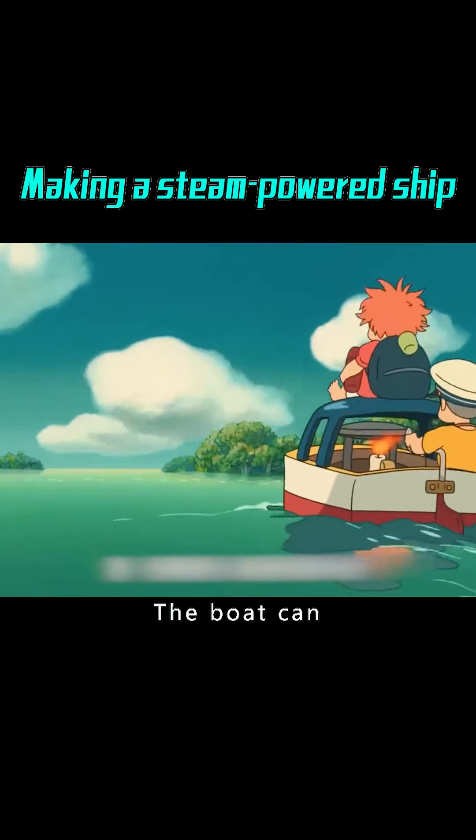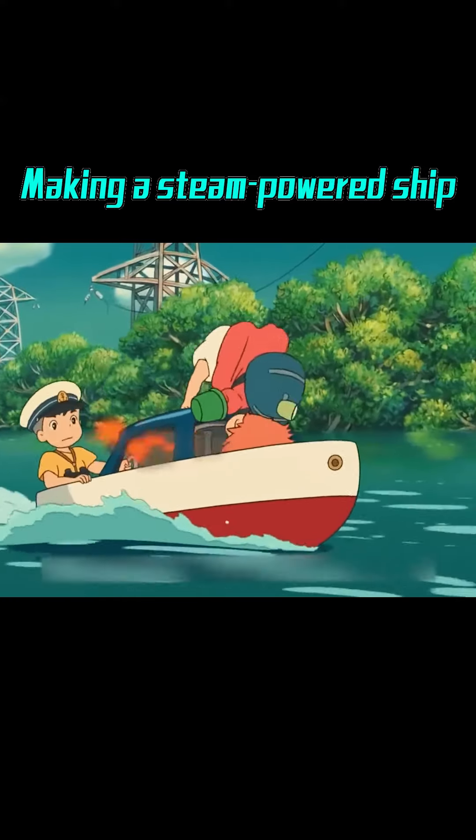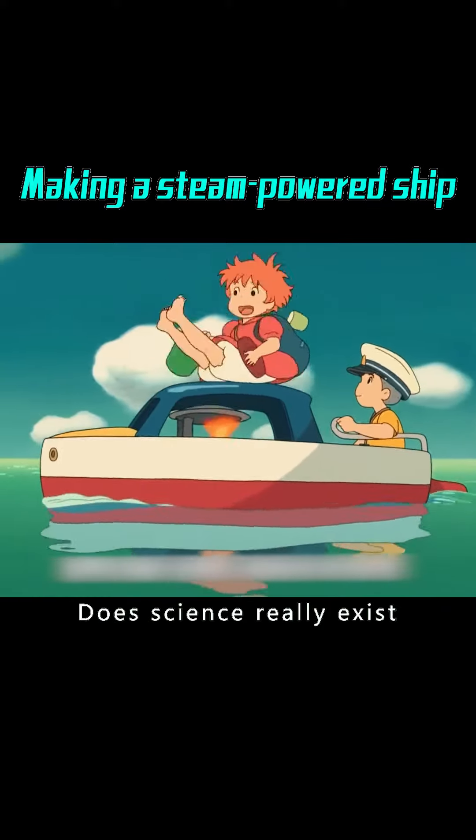Powered by the flame of a candle, the boat can travel fast on the water. When the candle is extinguished, the boat will stop. Such boats appear in cartoons — does this science really exist?